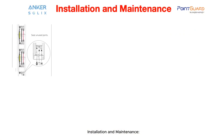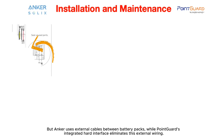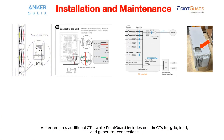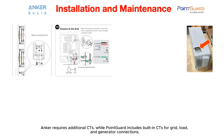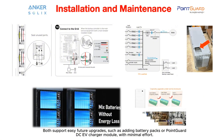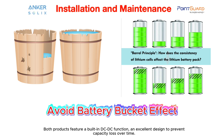Installation and maintenance: both are modular and easy to install, but Anker uses external cables between battery packs, while PointGuard's integrated hard interface eliminates external wiring. Anker requires additional CTs, while PointGuard includes built-in CTs for grid, load, and generator connections. Both support easy future upgrades, such as adding battery packs or PointGuard's DC EV charger module. Both products also feature a built-in DC-DC function, an excellent design to prevent capacity loss over time.